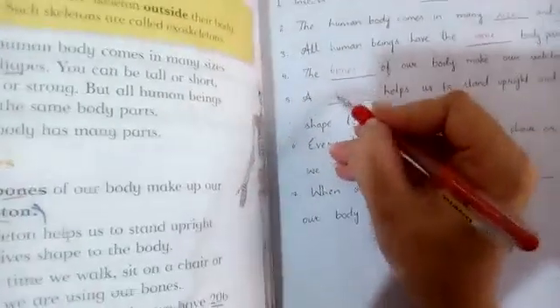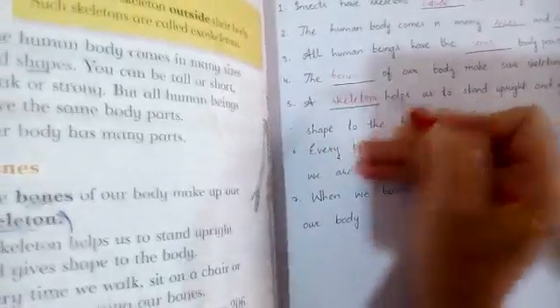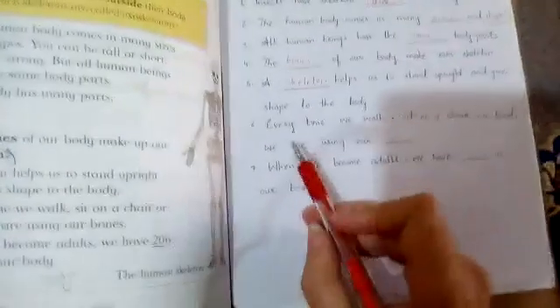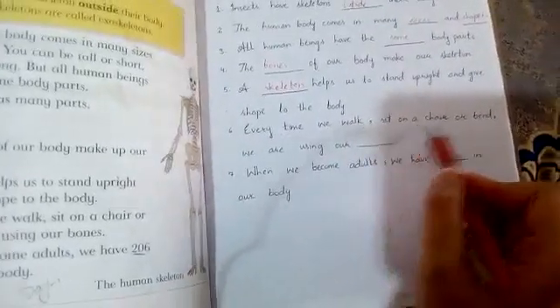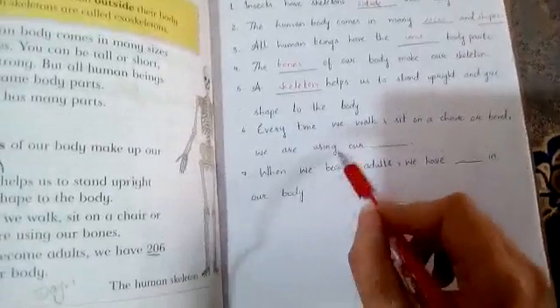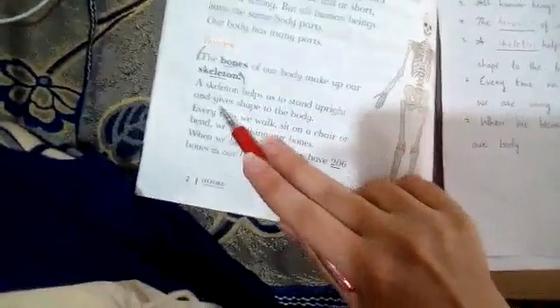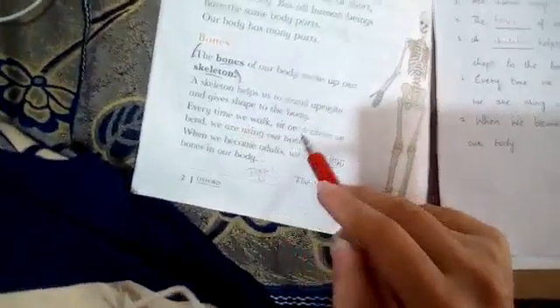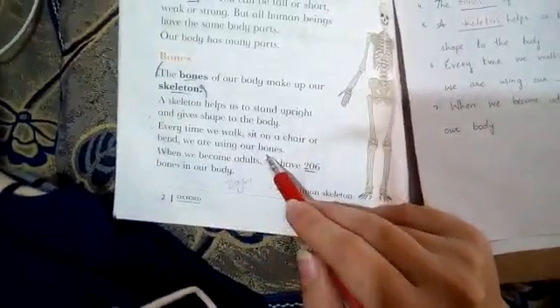Every time we walk, sit on a chair, or bend, we are using our bones.